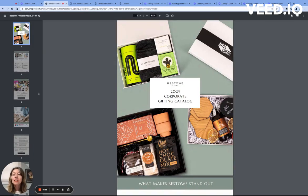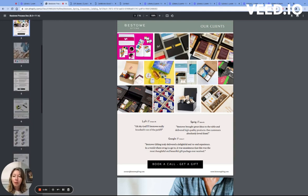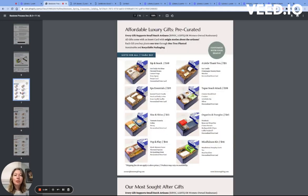Once in the corporate catalog, you'll be able to see examples of past client work that we've done, but most importantly, you'll see those tried and true artisan gifting boxes that are pre-curated to take the ease and stress away from you having to select your own product.